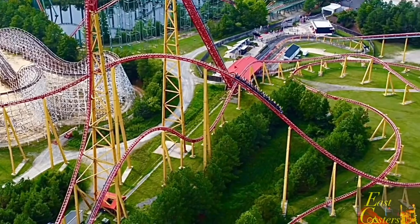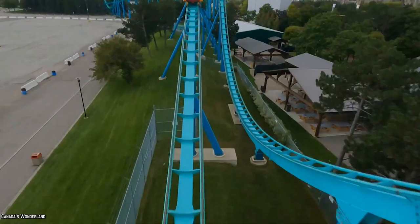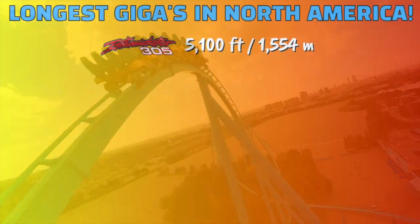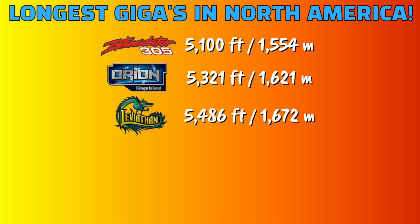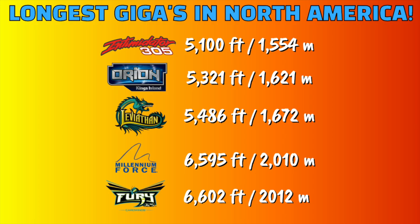Since you likely already know the rankings in terms of height for the world's giga coasters, I wanted to break down just how long each one really is. Coming in last place is Intimidator 305 at 5,100 feet. Number four is Orion with 5,321 feet. Number three is Leviathan at 5,486 feet. Number two is Millennium Force at 6,595 feet. And number one is of course Fury 325, which offers 6,602 feet of track.